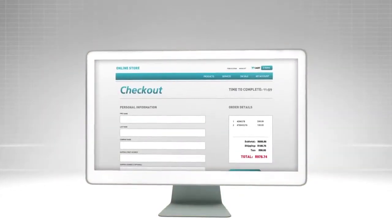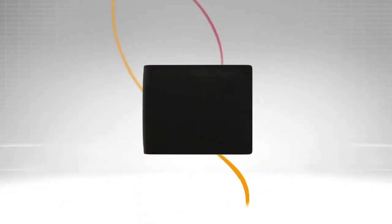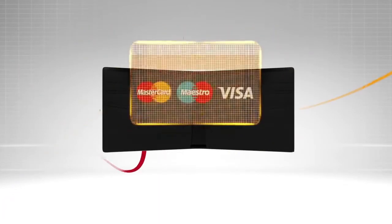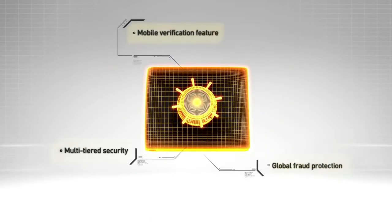Want to say goodbye to long checkout forms? Download your MasterPass wallet, the free new service from MasterCard that makes checking out online fast and easy. It stores all your identity, billing and shipping information in one place. It works with all major credit, debit and check cards and protects your data using industry leading technology.